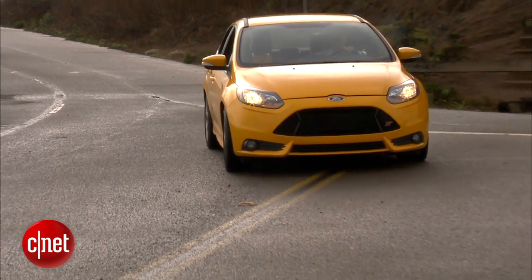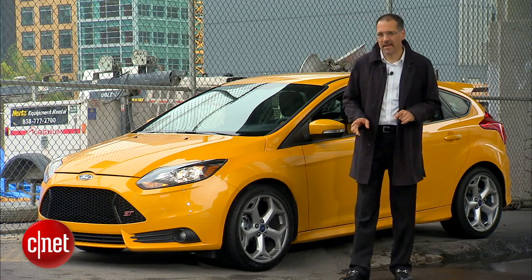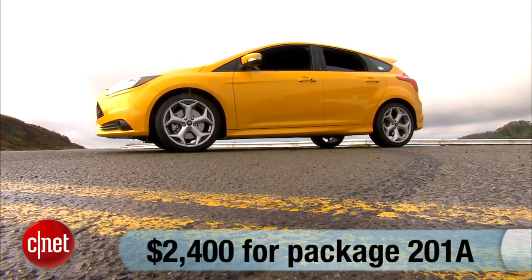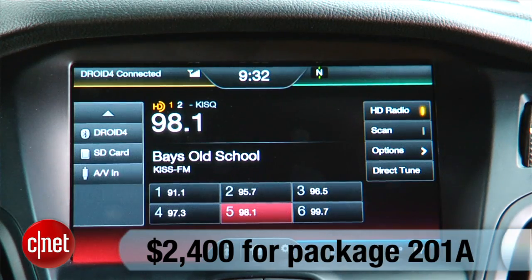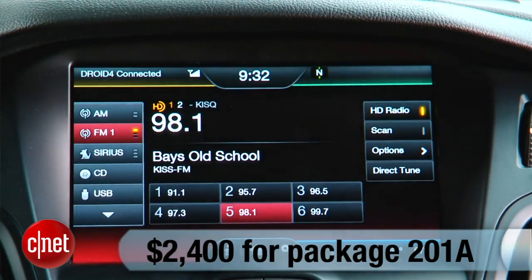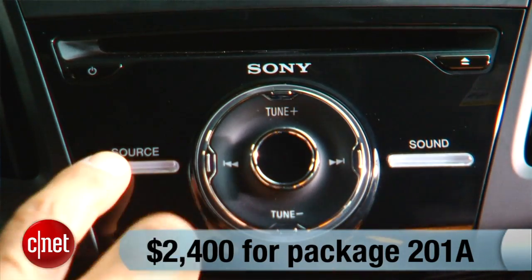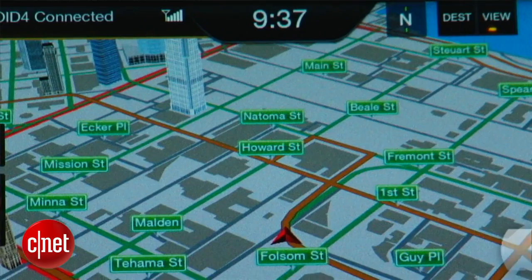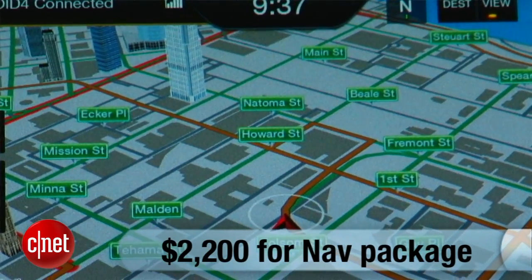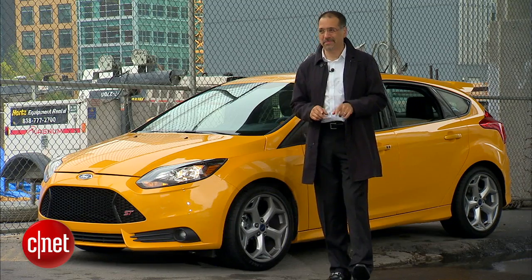Let's price this 2013 ST. Base is $24,500 delivered, but you're not quite seeing that sticker yet. You've got to add $2,400 for the inelegantly named Package 201A, which gets you HD radio, satellite radio, the 8-inch LCD with MyFord Touch, 10-speaker Sony audio, dual-zone automatic temperature control, and those Recaro seats. For another $2,200, you can get navigation as part of a package, but note that you can à la carte the navigation by just buying an SD card from the Ford dealer — I think I would do that.